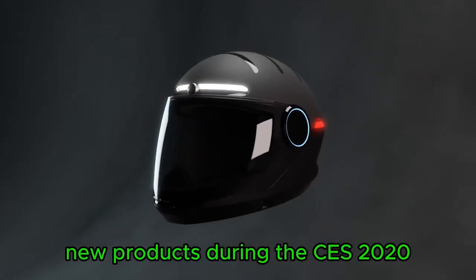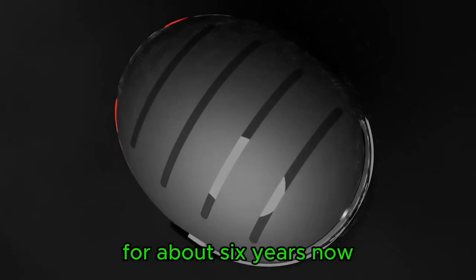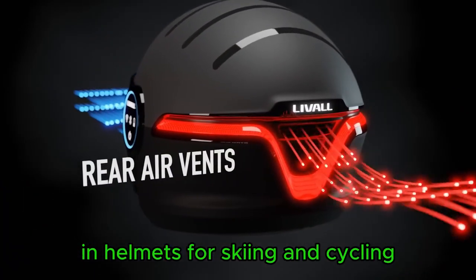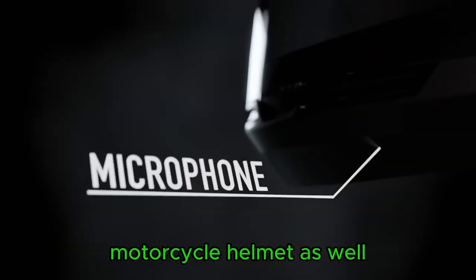Unveiled among hundreds of innovative new products during CES 2020 was the smart motorcycle helmet from LIVO. For about six years now, the Chinese company has been known to specialize in helmets for skiing and cycling, but it is now in the process of expanding the market to motorcycle helmets as well.